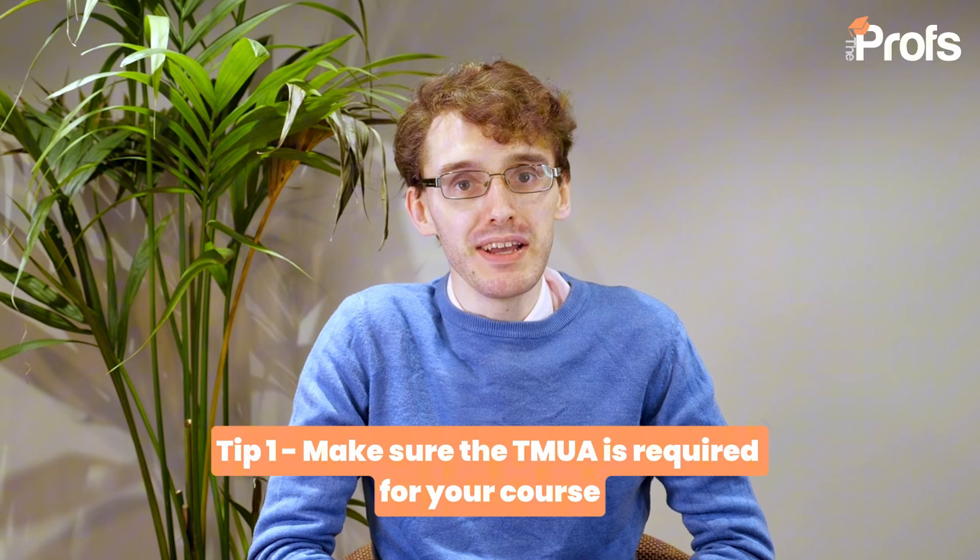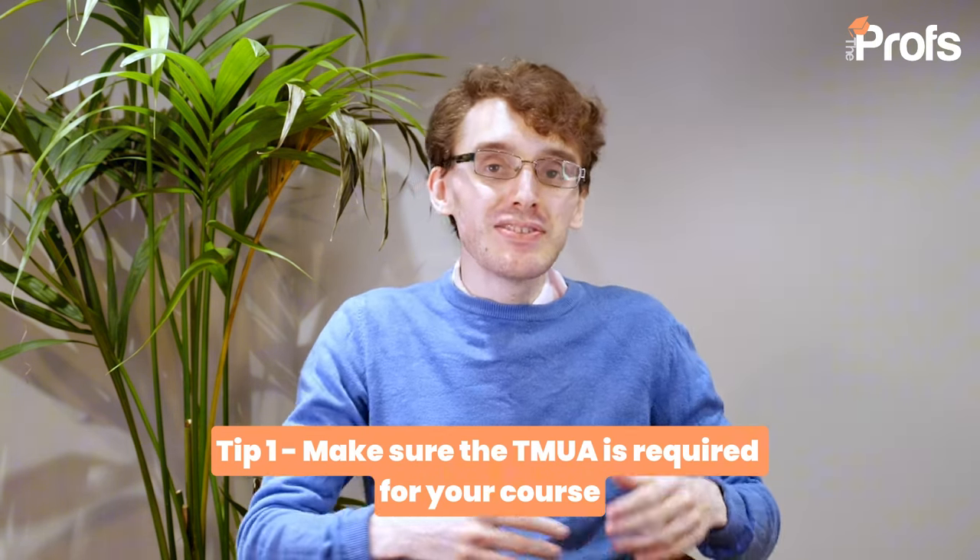My very first tip — and this has to be said with pretty much every admissions test video — is make sure you absolutely need to take the TMUA for your course. As I said, some find it compulsory, some find it beneficial but not compulsory. You might also be applying for courses that require different admissions tests, such as STEP papers for mathematics or the PAT for physics. If you're not sure what direction you want to take, have a hard think before putting in the graft — and the earlier you decide, ideally before the end of Year 12, the better.